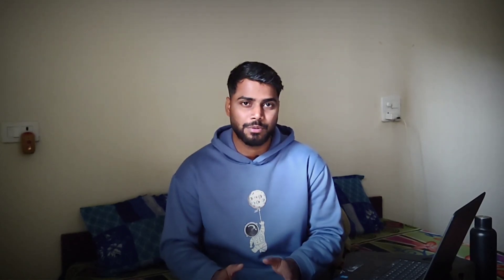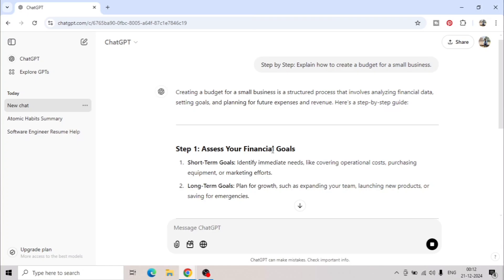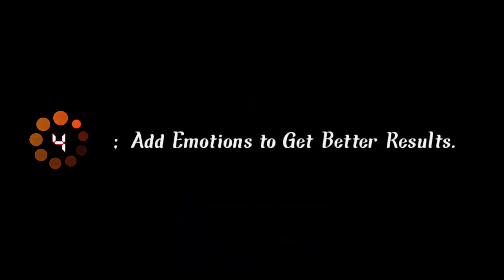I'm showing example prompts here that you can try yourself and see the difference between a normal prompt and using this technique — the output is completely different. Here is the example prompt: at the start we say 'step by step' to clarify how we want the output, then ask 'explain how to create a budget for a small business.' This way it explains the entire information in a step-by-step process that is easy to understand.